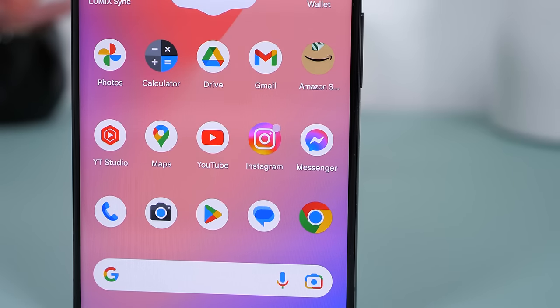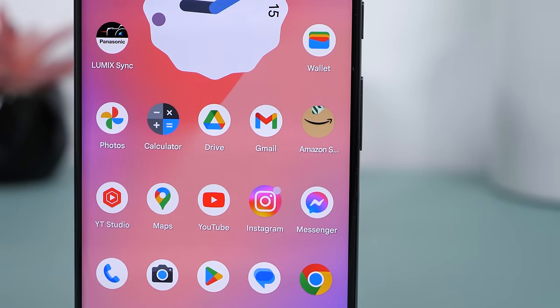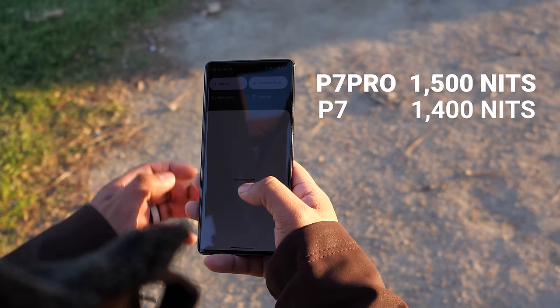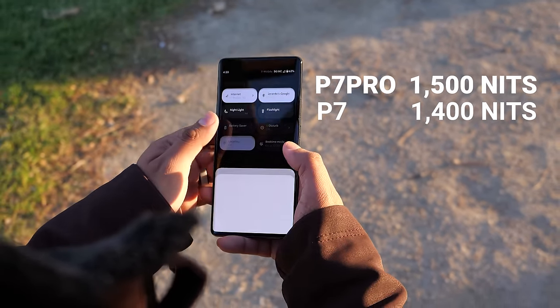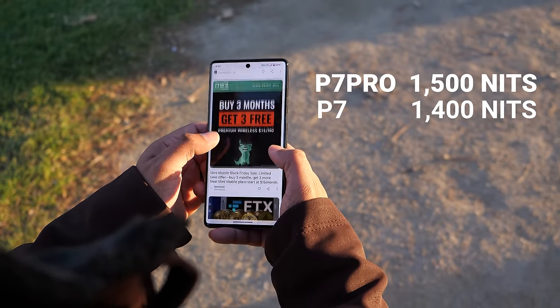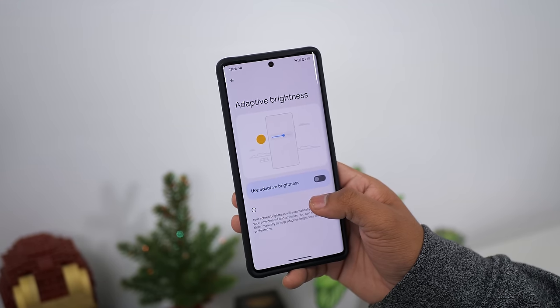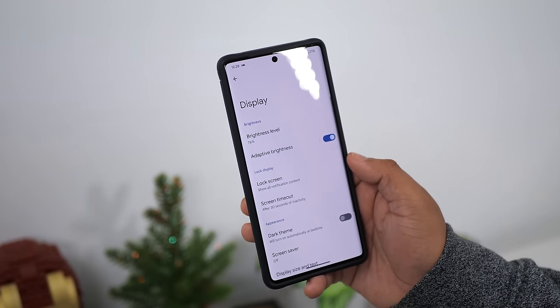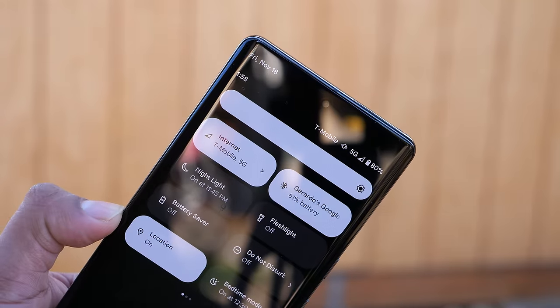Both the Pixel 7 and 7 Pro get a much brighter display. The Pixel 7 Pro gets 1500 nits of peak brightness while the Pixel 7 gets 1400 nits of peak brightness, so both screens will be very easy to see when it's bright outside. You will need to have adaptive brightness enabled to reach the peak brightness outdoors; otherwise you'll be limited to 1000 nits when you manually adjust the brightness slider to max.